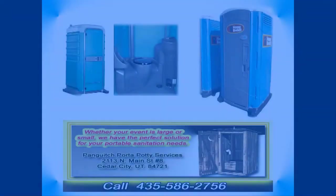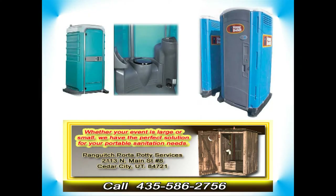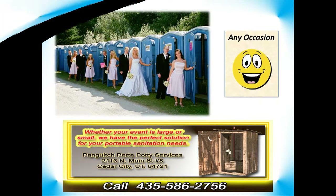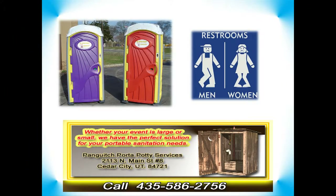We deliver and service portable restroom facilities for farms, construction sites, ranches, and campgrounds. We can also supply large quantities of portable toilets for outdoor music festivals, sporting events, or family and church celebrations.